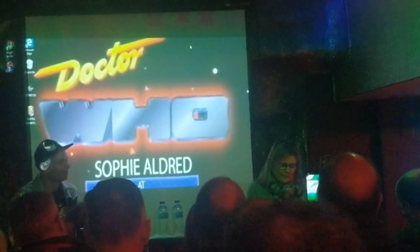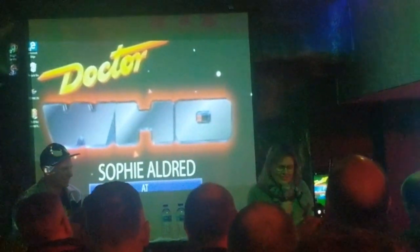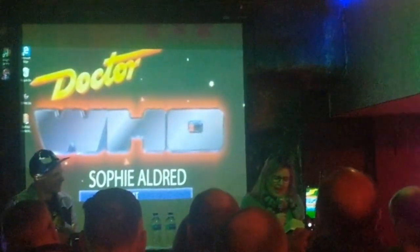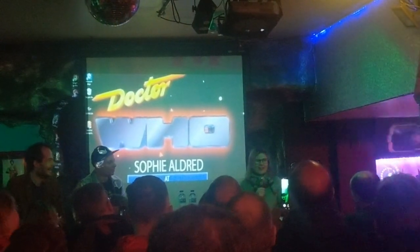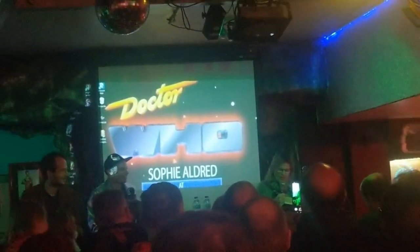One of the best things she did during the panel was a reading of the end of the chapter where Ace finally meets the 13th Doctor, giving the characters voices as well. She does a terrific Jodie Whittaker impression - that Huddersfield accent - and a really good Mandip Gill impression. You can tell she's been doing Big Finish for over 20 years because her vocal capabilities are top notch. As she stepped through into the space beyond... oh no, I found a typo. How annoying.